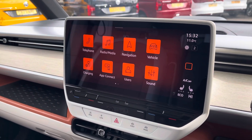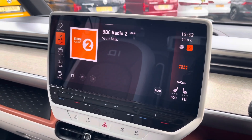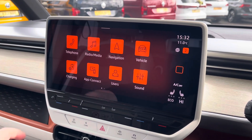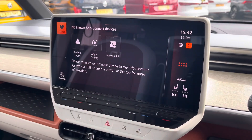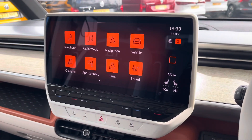The media system within this ID Buzz comes with a large touchscreen display allowing you to access DAB and FM radio. Several other media options are available such as USB-C input, Bluetooth connectivity for your mobile device to stay connected on every journey, and Volkswagen AppConnect comes as a standard feature allowing you to use driver-safe apps whilst on the go.